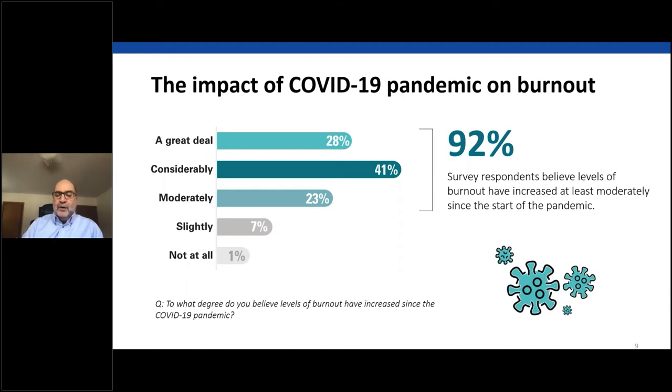Levels of burnout among healthcare professionals have increased as a result of COVID. Approximately 92% of all respondents believe levels of burnout have increased at least moderately since the pandemic began. Previously, the focus around burnout was on physicians, nurses, and other care team members, but now other roles are also reporting feelings that contribute to burnout. Contact center staff moved to the front lines during the pandemic as call volumes skyrocketed and phone communications became more important than ever.